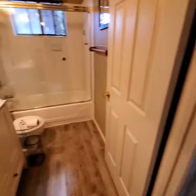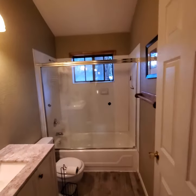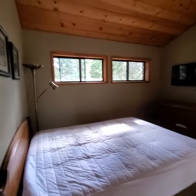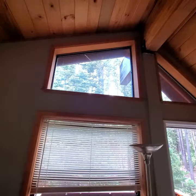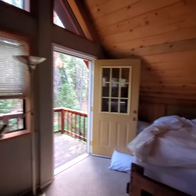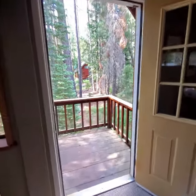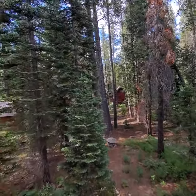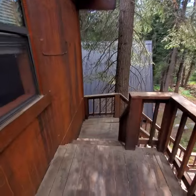Bath number two at the top of the stairs — about the same as bath number one: single vanity, toilet, stand-up tub and shower with glass enclosure. Then finally what would be the master bedroom, even though it doesn't have an ensuite bath — but that's easy to fix. Lots of windows, lots of light. One window's cracked — need to get that repaired. There's a door out to the back, some closets in the wall, another closet, and then an exterior balcony.